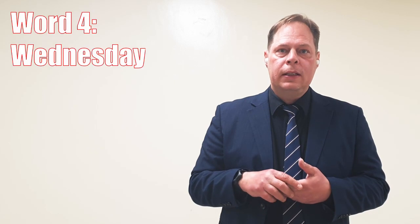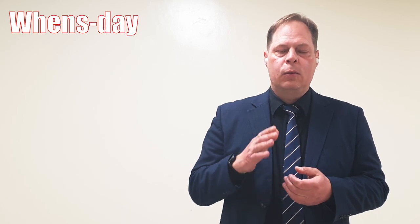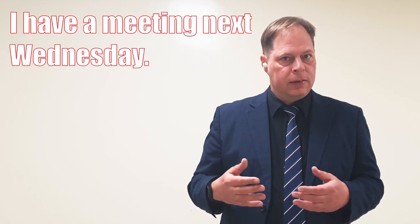Word number four is Wednesday. With this word, watch out for silent letters. In Wednesday, there's a silent d. The word is pronounced Wednesday, not Wed-nes-day. Just say Wednesday. Example: I have a meeting next Wednesday.